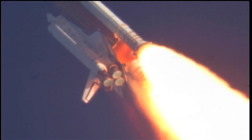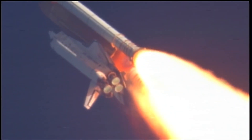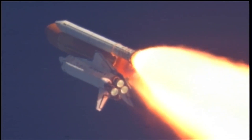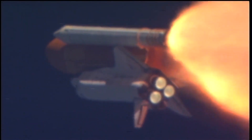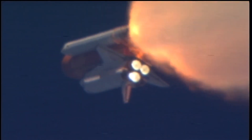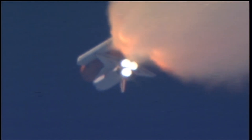Discovery, Houston, you are go at throttle up. Commander Steve Lindsey acknowledged the call from Capcom Charlie Hobaugh as Discovery's three main engines throttled back up. Lindsey is joined on the flight deck by Pilot Eric Boe, Mission Specialists Al Drew, Nicole Stott, Mike Barrett, and Steve Bowen. Discovery's three main engines are burning fuel at a rate that would drain an average swimming pool in about 25 seconds. The engines combined with the solid rocket boosters produce more than 7 million pounds of thrust.